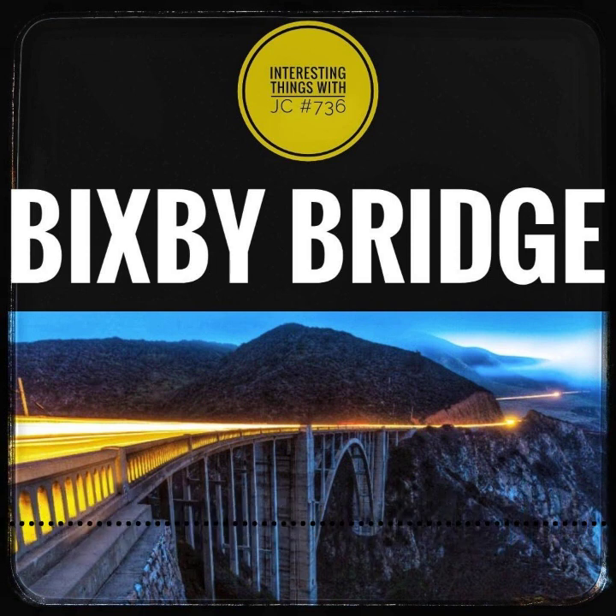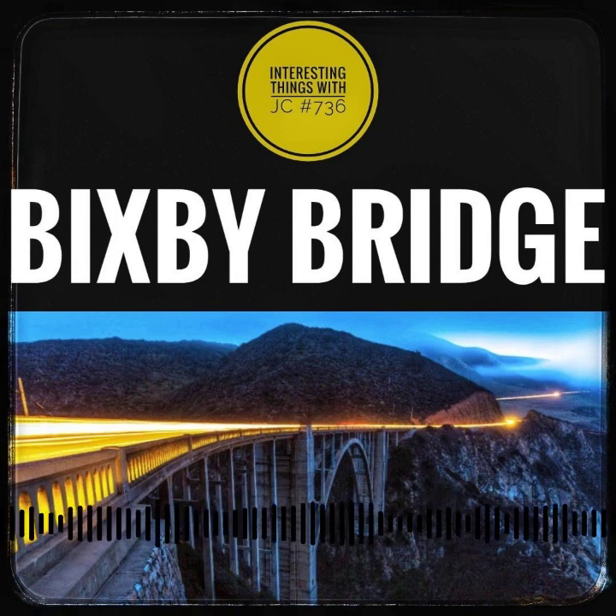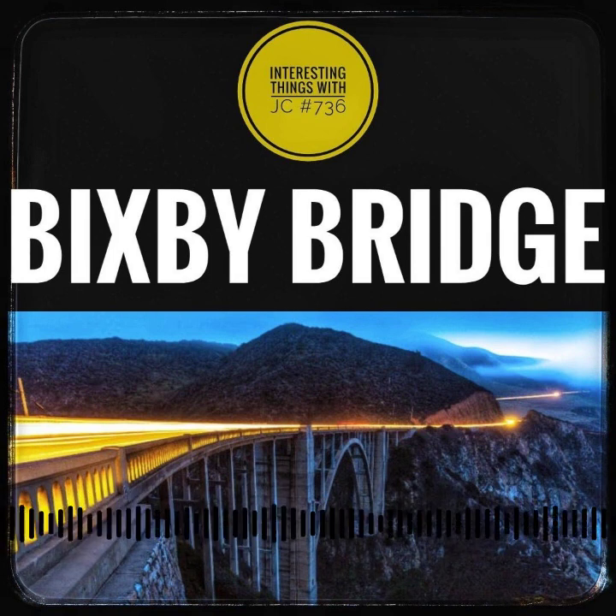And there it stands — the Bixby Bridge, an emblem of human ingenuity against the backdrop of untamed nature. The bridge was built for $199,861.